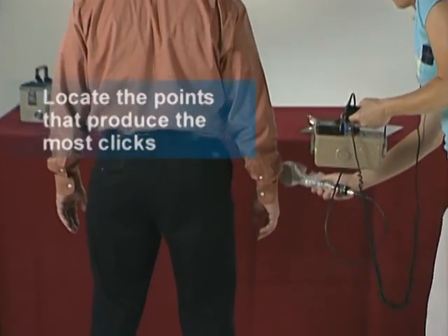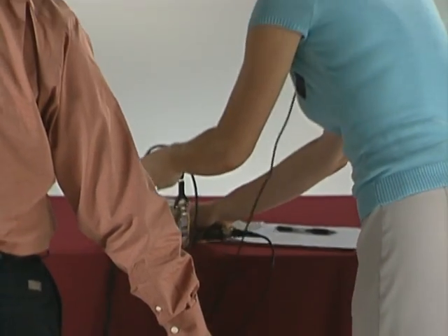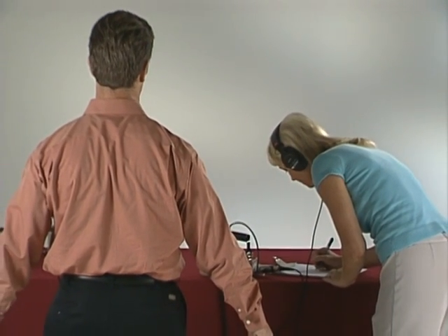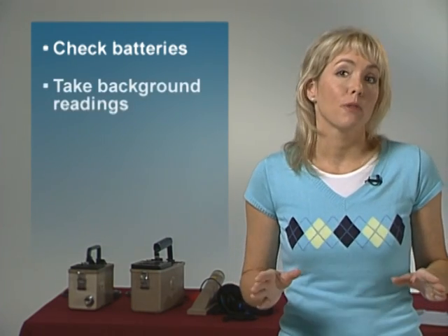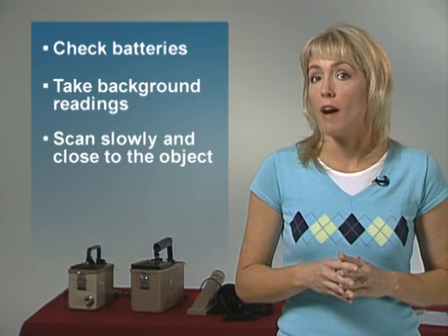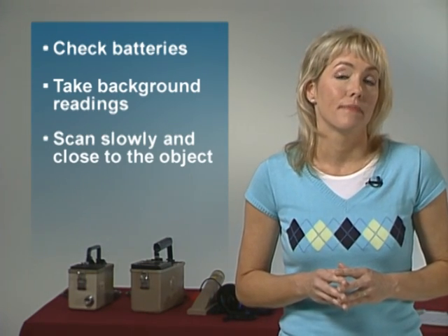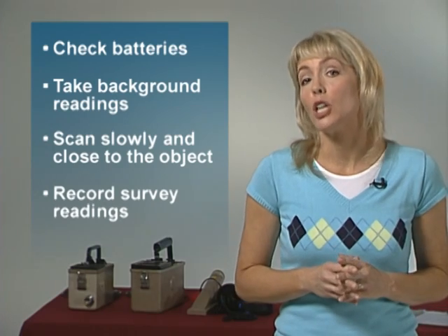Locate the point that produces the most clicks. Document those locations and the radiation measurements. In general, areas that register more than twice the previously determined background are considered contaminated. Now you have seen the GM in use, so this concludes the demonstration of the GM pancake detector. Let's review the four important points: check the batteries, cable, and detector to make sure all of them are okay; take a background reading in an area that you know is not contaminated; scan slowly and as close to the object as possible without touching it to prevent contamination of the detector; and accurately record your survey readings. If you need additional information about this instrument, refer to the enclosed GM detector job aid.